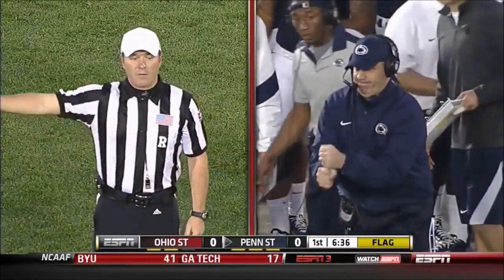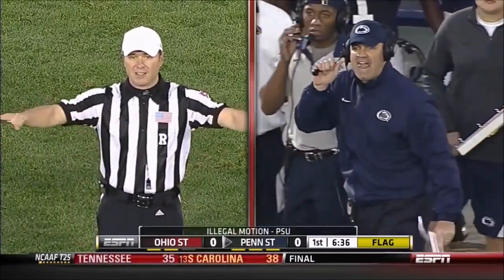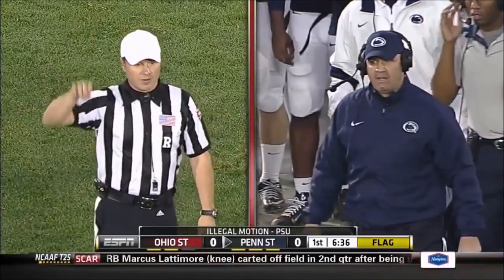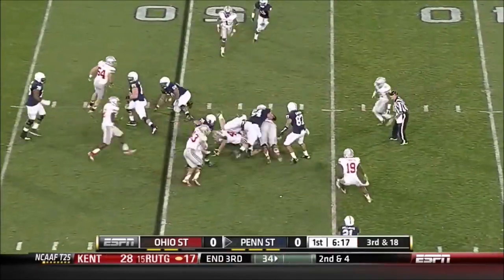Illegal motion, offense number 11, moving forward at the snap — penalties declined. Third down. Zach Zwinak in at running back, he gets the call.